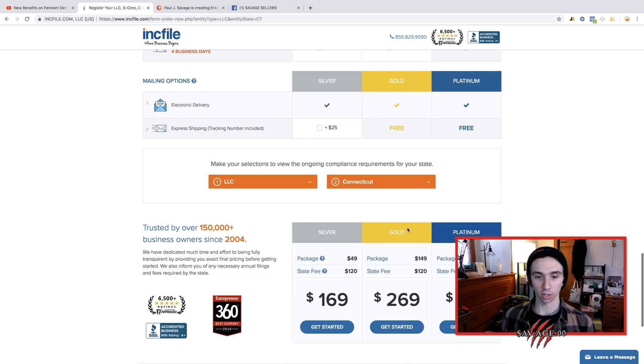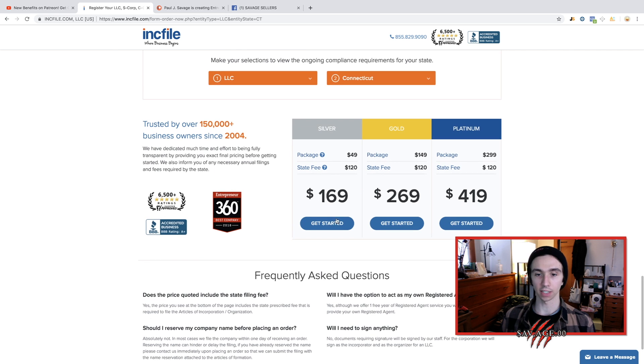Don't get confused by all these options — just go down to the bottom and hit 'get started on silver.'